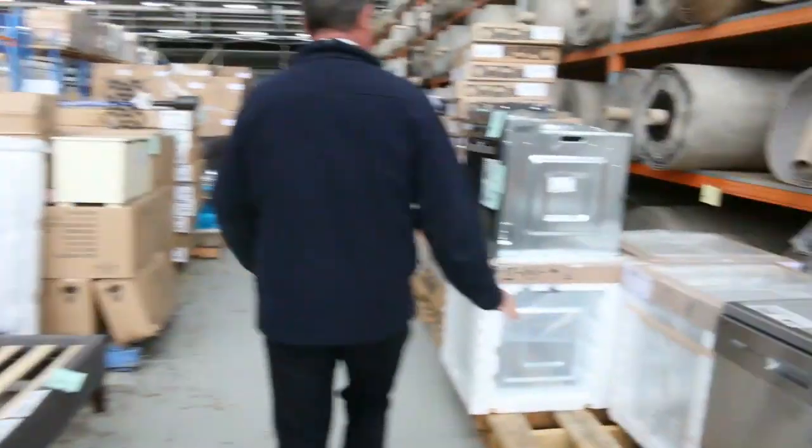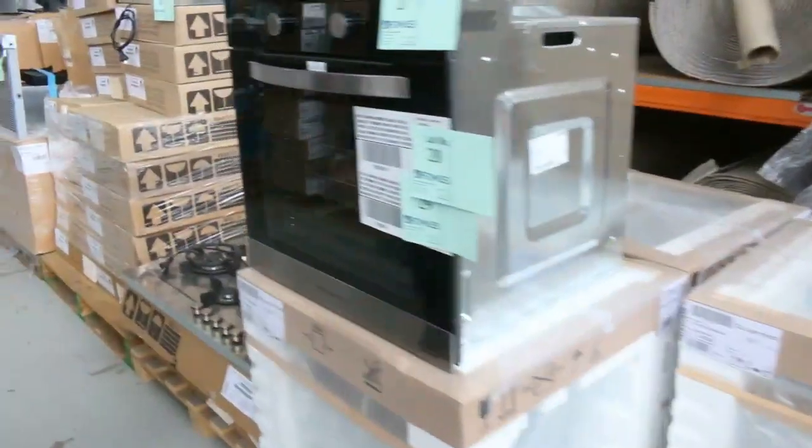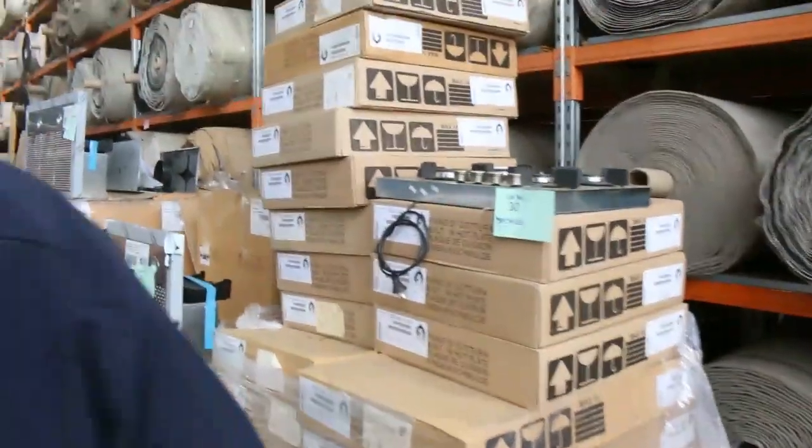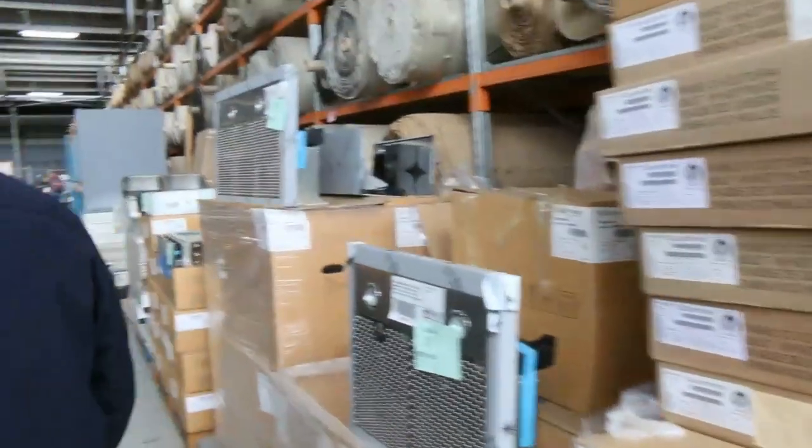More beds as well. All of these appliances — they've got packages of appliances. So that means you get the oven, you get the cooktop, you get the range hood — one whole package. Under half the normal retail price.